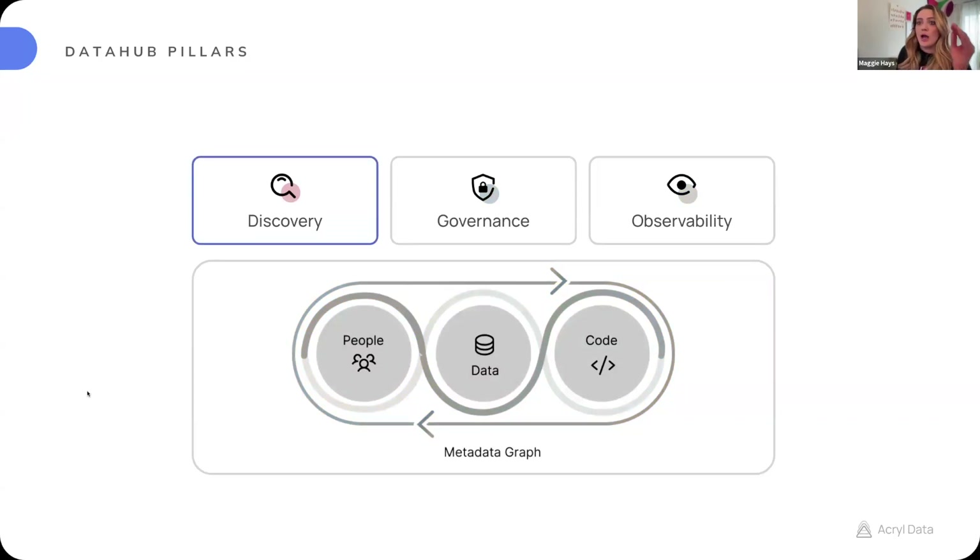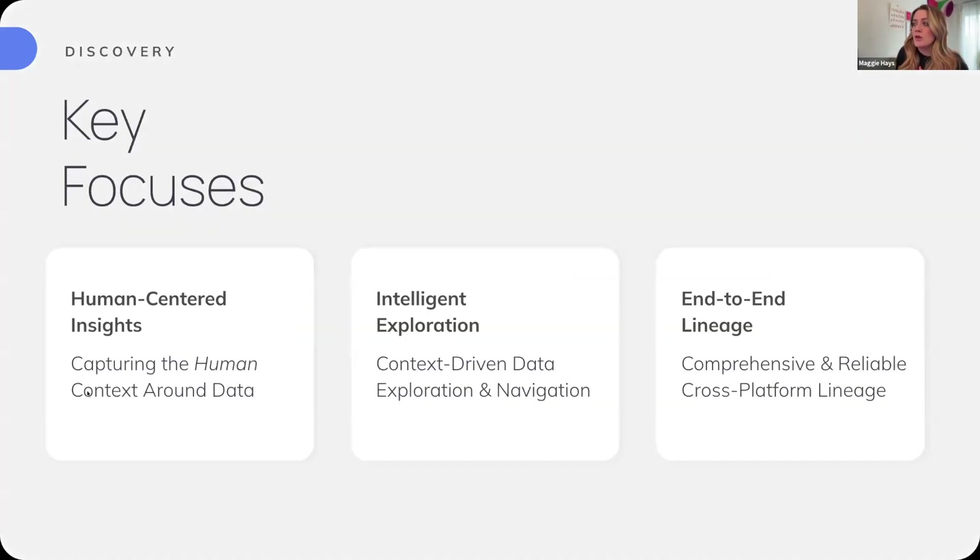We'll go through some initiatives for each of these pillars, starting with discovery. In 2025, on the discovery front, we're focused on three key areas: human-centered insights, so capturing human context around data; intelligent exploration, so that when you're looking for data assets you have rich technical, logical, and human context; and end-to-end lineage, which is really the backbone and one of the core features folks leverage.